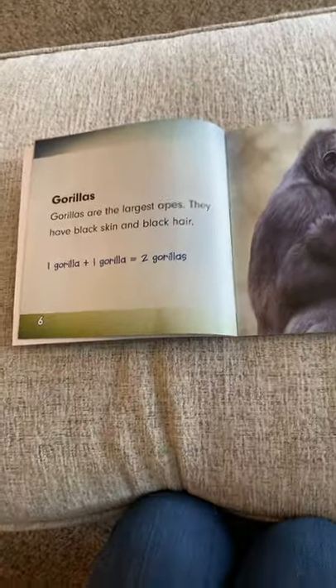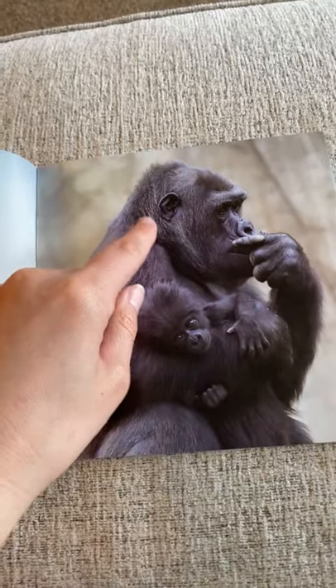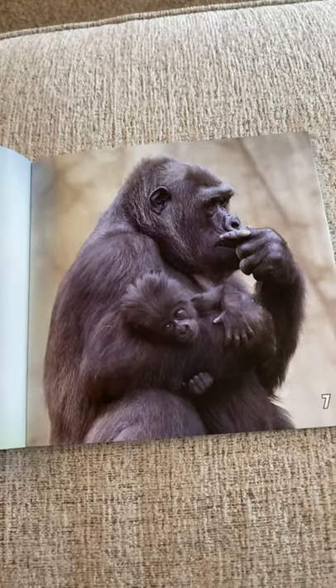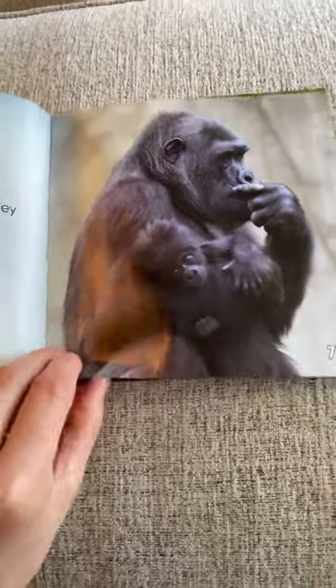Gorillas. Gorillas are the largest apes. They have black skin and black hair. We can do a math sentence here: one gorilla plus one baby gorilla equals two — two gorillas that we see. How cute.